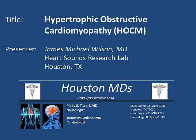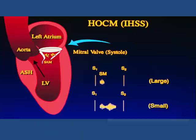In patients with hypertrophic obstructive cardiomyopathy, there is a dynamic left ventricular outflow tract obstruction due to the combination of asymmetric septal hypertrophy and systolic anterior motion of the mitral valve, also commonly referred to as SAM and ASH. This creates varying degrees of mitral regurgitation as well.